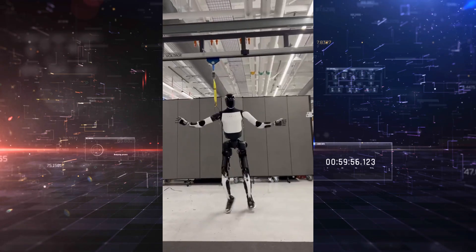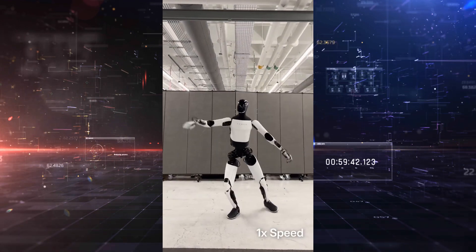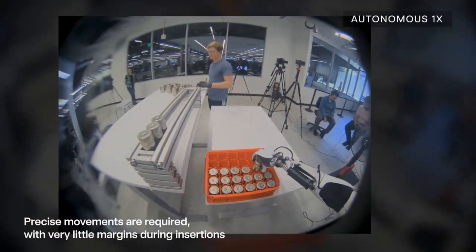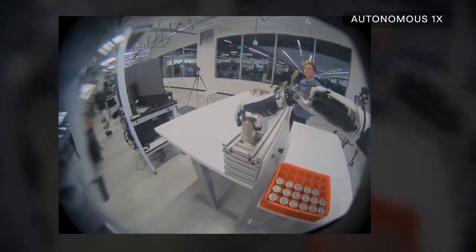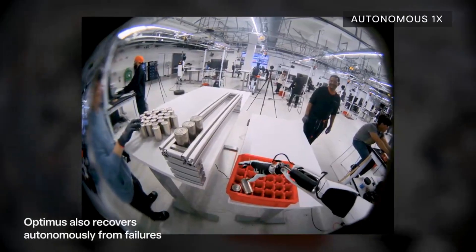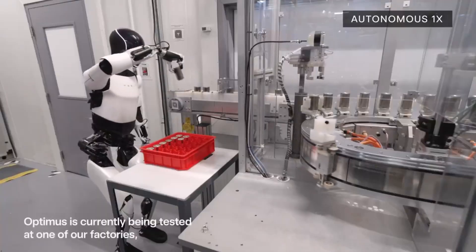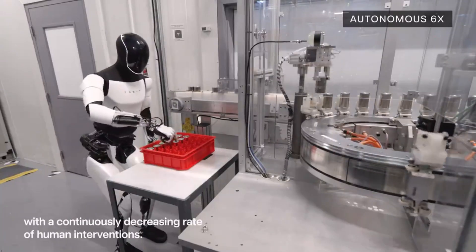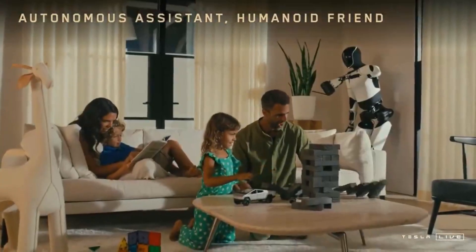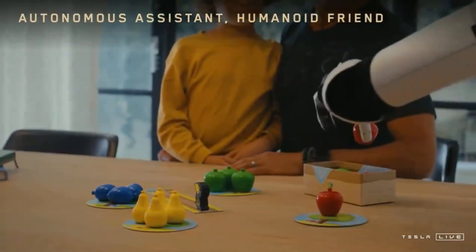Tesla isn't just experimenting here. The company plans to use more than 1,000 Optimus units internally during 2025 in their own factories. These robots will handle tasks like material handling, inspections, and parts assembly, helping Tesla gather performance data and improve the platform. By 2026, Tesla aims to offer Optimus to external customers, with use cases ranging from manufacturing and warehouse operations to elder care, home assistance, and retail. The long-term goal is to create a workforce of general-purpose robots that handle repetitive, dangerous, or low-skill labor, freeing up humans for more creative and strategic work. With each public update, Tesla is proving that this vision is no longer speculative.